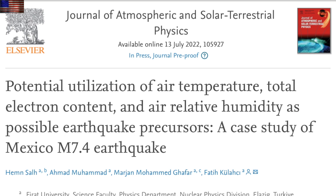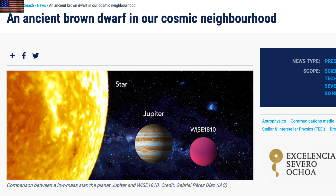Total electron content signatures giving away massive earthquakes before they occur — even during geomagnetic storm effects on the electron content, they are detectable. This is super interesting.